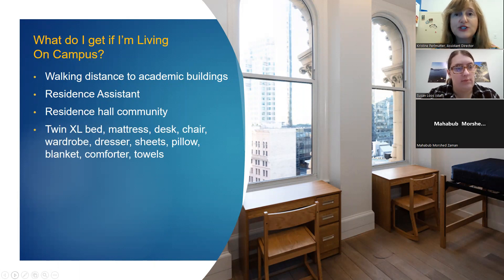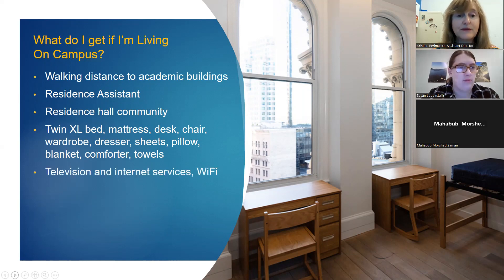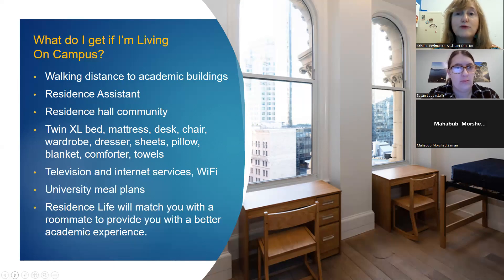Each student living in the dorm will be provided with a bed, mattress, desk, chair, wardrobe, and dresser. We will also provide a set of sheets, a pillow, a blanket, a comforter, and towels. All dorms have television, internet services, and Wi-Fi. University meal plans are available for breakfast, lunch, and dinner. Residence Life will match you with a roommate based on language and personality information from your application.